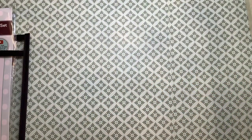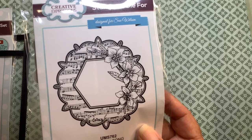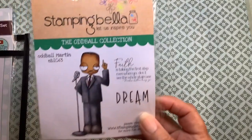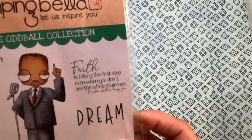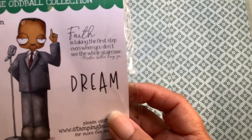Also for my journals, from Creative Expressions, I got this one with the music and the beautiful flowers on the side. Stampin' Bella — this is supposed to be a representation of Dr. King and a faith statement by him — and of course, Dream.